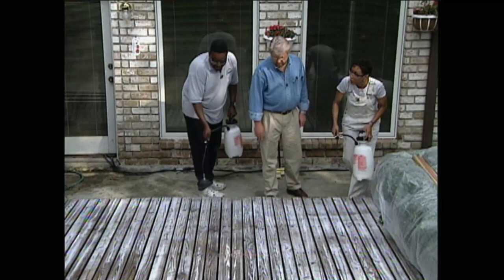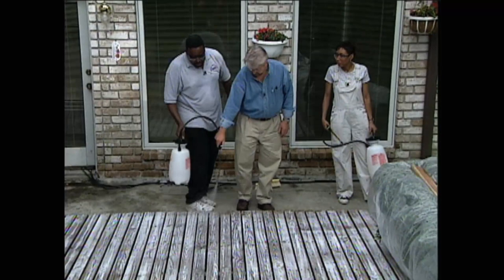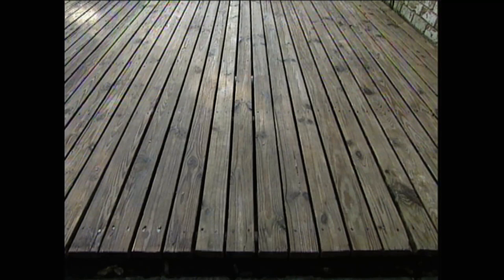The deck sealer needs to dry for several hours before getting any foot traffic and overnight before we can replace the furniture. But that doesn't keep us from admiring our success from a distance. I got to tell you, I feel like we've gone back in time. This deck probably looks like it did pretty much the day it was put down.